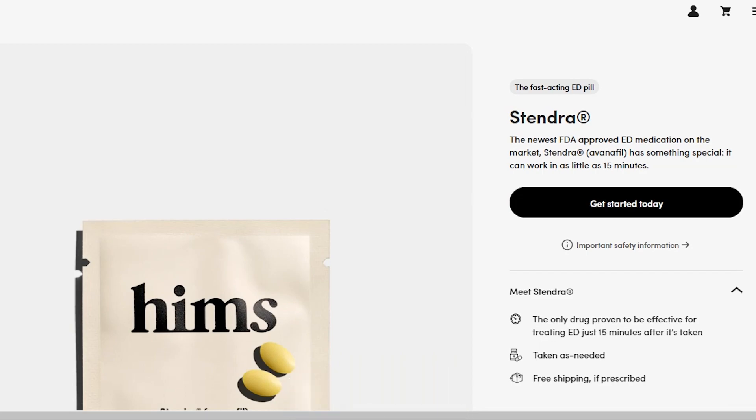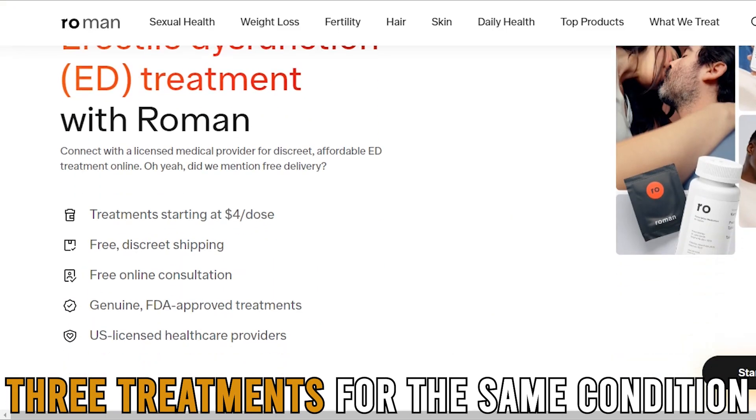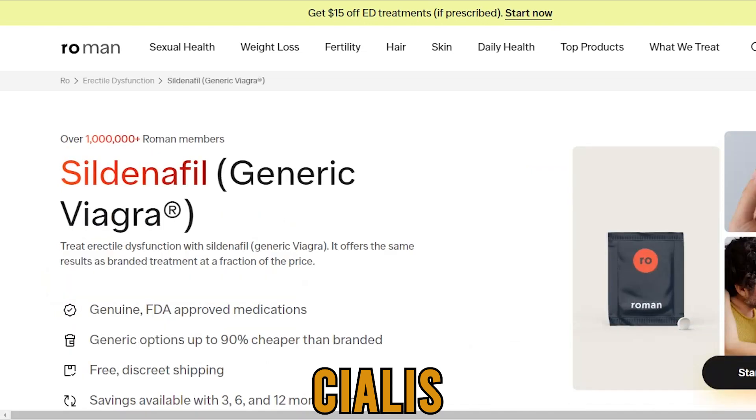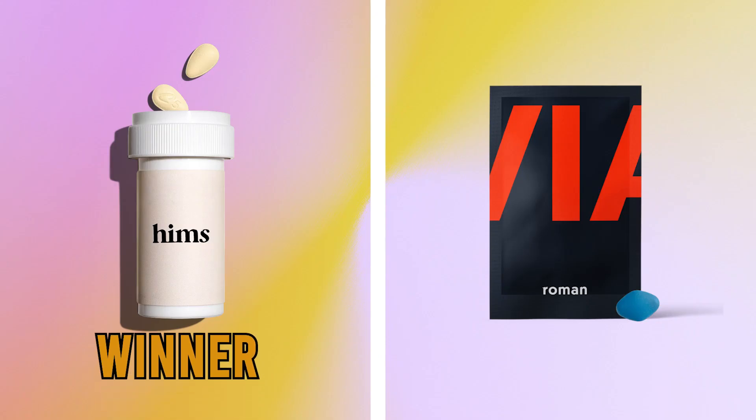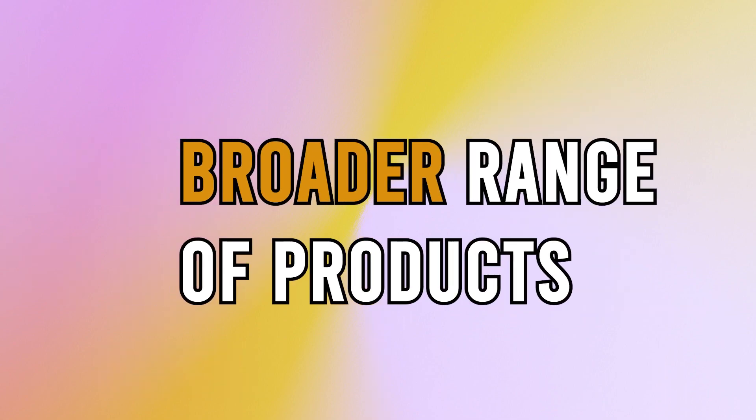On the other hand, Roman only offers three treatments for the same condition: Cialis, Sildenafil, and Viagra. Therefore, Hims wins as it offers a broader range of products.